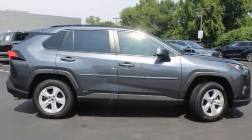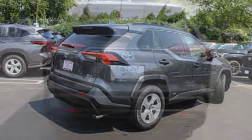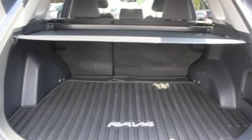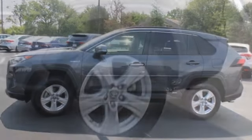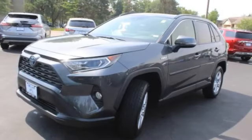Come test drive the 2019 RAV4 Hybrid. The Toyota RAV4 Hybrid offers a spacious interior, an abundance of technology, and safety features galore. When pairing all of this with a dynamic exterior, it's not surprising that everyone is talking about this vehicle. This vehicle has less than 50,000 miles.